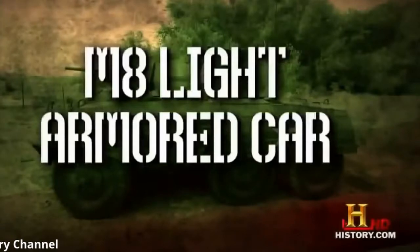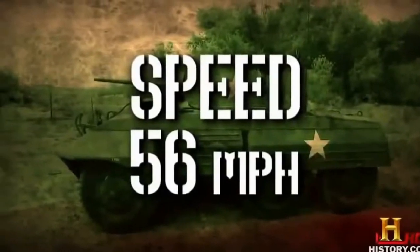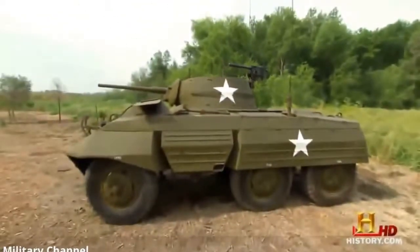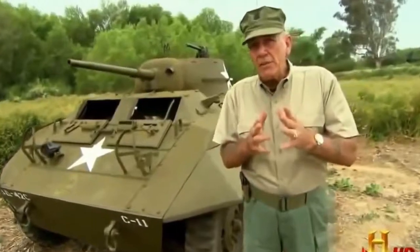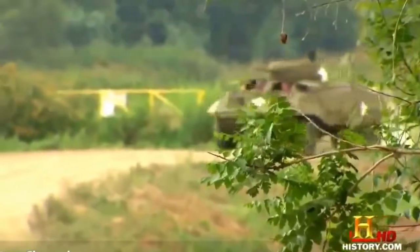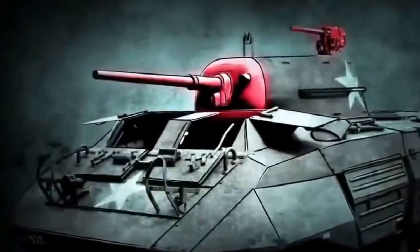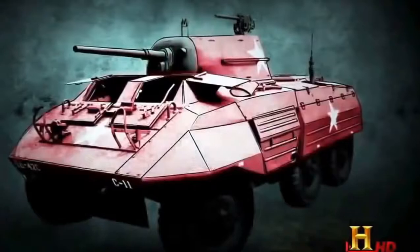By World War Two every country had their own fleet of armored vehicles. This M8 Greyhound played an important role for Allied forces. The M8 light armored car carries four crew, speed 56 miles per hour. Introduced in 1943, its main job was reconnaissance — it would cruise ahead of the division, look for signs of the enemy, then radio that Intel back to command. It had to be light and fast, packing machine guns and hard-hitting cannons.